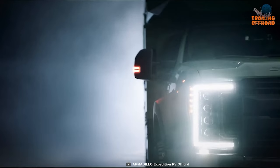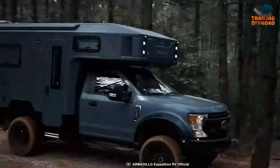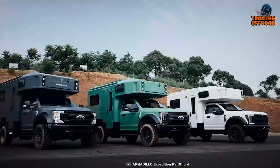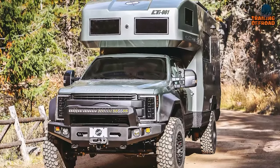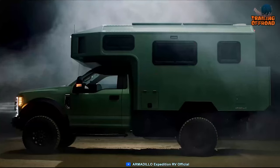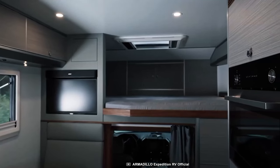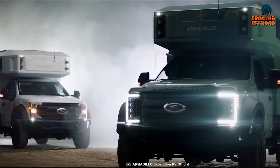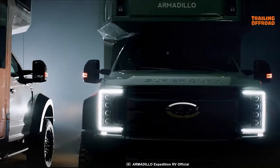This X-Runner is not only strong but also smart. It has a solar power system that can provide electricity for the living area, a water purification system that can filter water from any source, and a sleek design that reduces drag and improves stability. Though the Earthroamer SX has a larger solar array and battery pack, the X-Runner has a bigger fuel tank and water capacity. Both RVs have similar interior features and layouts, but the X-Runner offers more customization options, making it a great alternative to the Earthroamer SX.